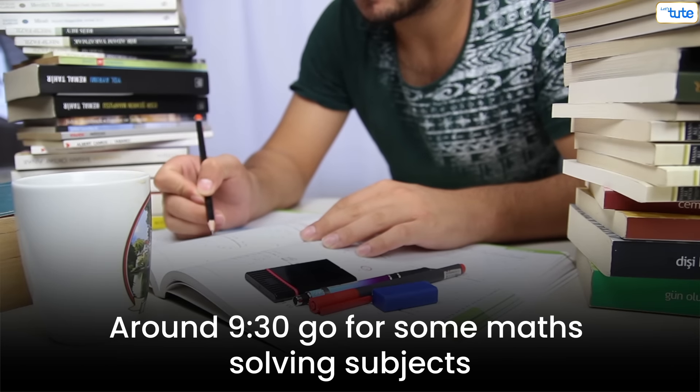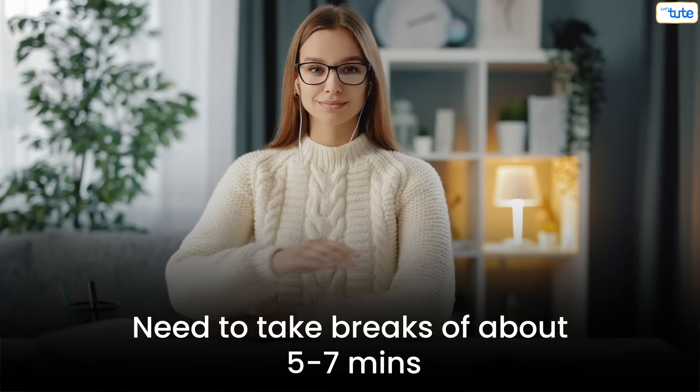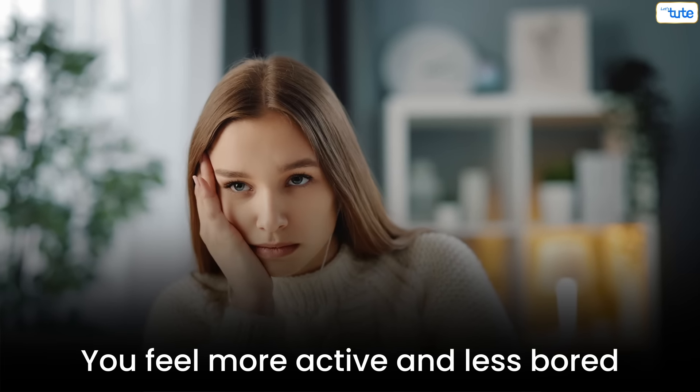Around 9:30, go for math-solving subjects until 11:30. Remember that you also need to take breaks of about 5 to 7 minutes in between. This will help you feel more active and less bored.